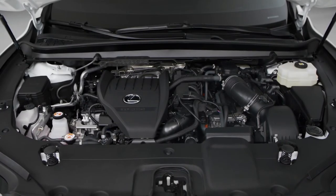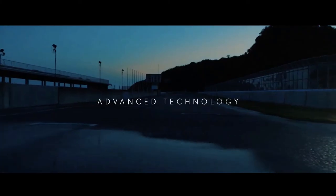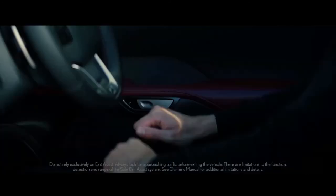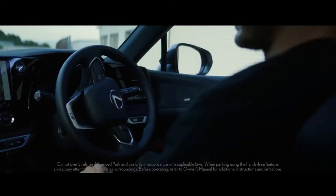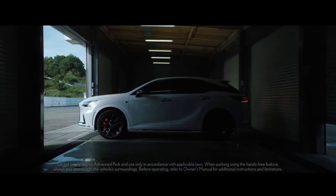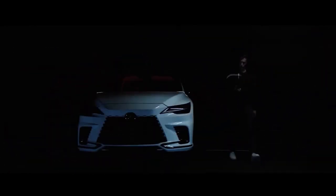Under the hood, the all-new RX will be offered in four new powertrain options to help meet the needs of varying guests, including a plug-in hybrid electric vehicle, PHEV, model. Supporting the larger Lexus electrified vision, the RX continues the brand's progress toward supporting the evolution, education, and understanding that electrified vehicles can provide exhilarating performance.